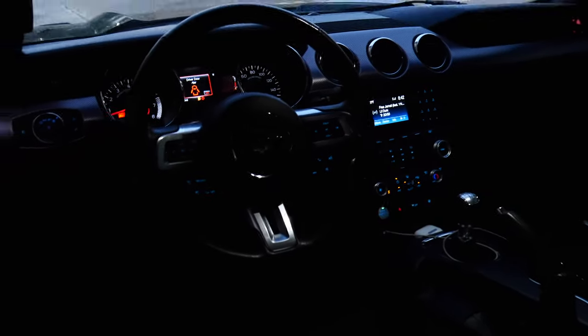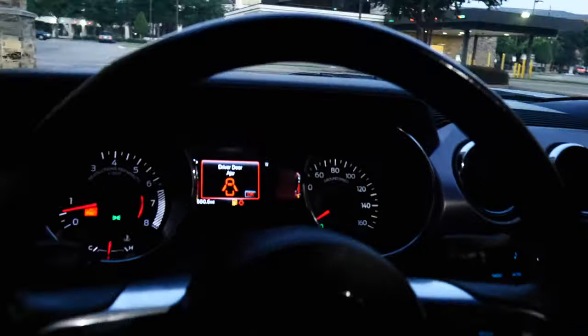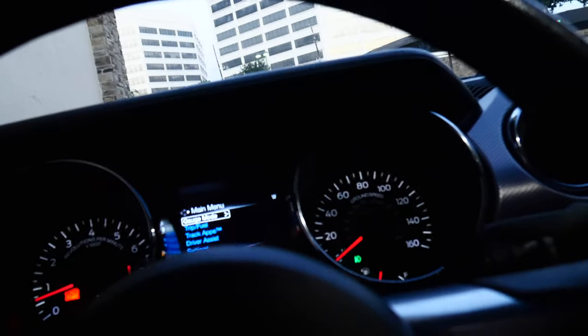The car does have keyless entry, so you literally just grab the door handle and it unlocks for you. Going into the interior, it has the small screen but it does have the performance pack options and stuff like that.